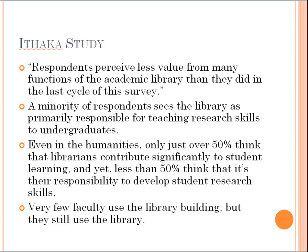Even in the humanities, only 50% of faculty think that librarians contribute significantly to student learning. And yet less than 50% think that it's their own responsibility to develop student research skills. So we've got this disconnect — faculty think librarians shouldn't be teaching it, but also that they themselves shouldn't be teaching it. Where do students get it? I think a lot of times faculty are prone to forget that they actually had to learn to do research.